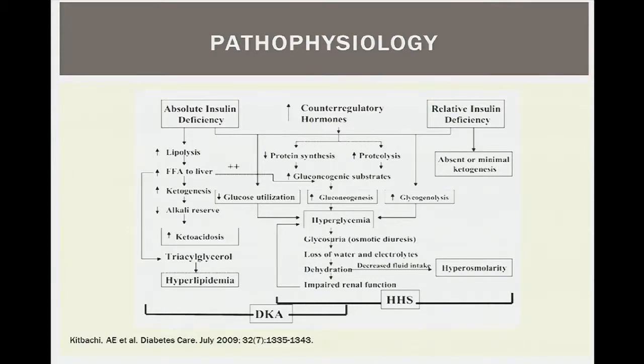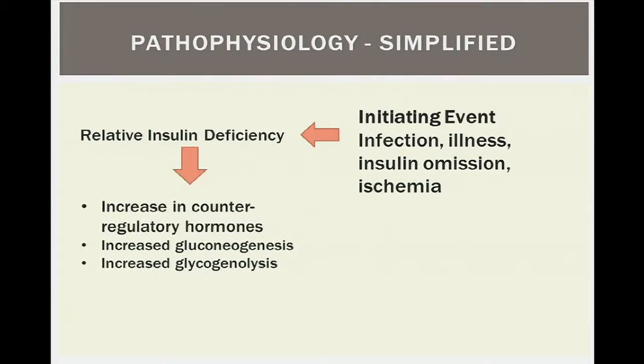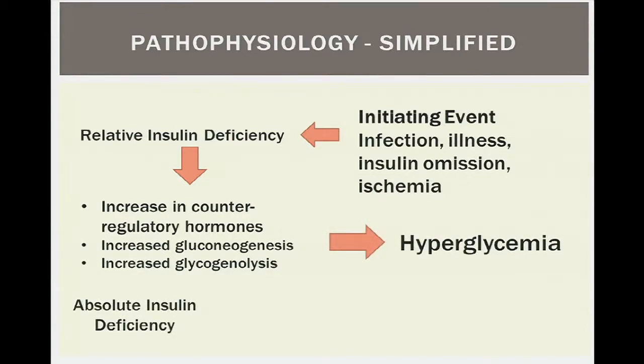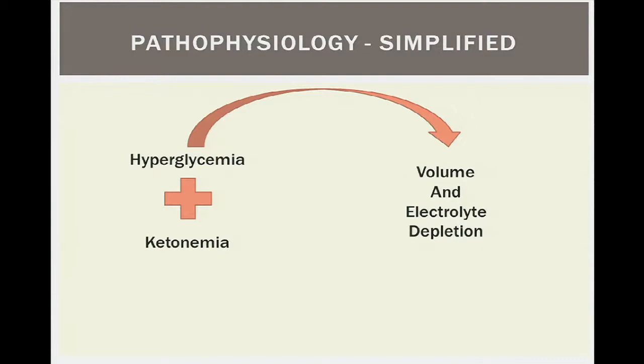The pathophysiology begins with an initiating incident — infection, illness, insulin omission, or ischemia — causing a relative insulin deficiency. This increases counter-regulatory hormones, mobilizes glucose through gluconeogenesis and glycogenolysis, leading to hyperglycemia. In cases of absolute insulin deficiency, as in type 1 patients who omit insulin, this triggers ketogenesis and lipolysis, causing ketonemia. Together, hyperglycemia and ketonemia lead to volume depletion and electrolyte abnormalities, which further worsen both processes in a vicious cycle until the patient becomes very ill.